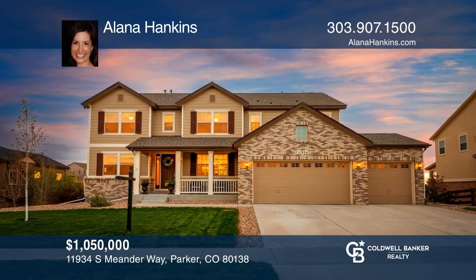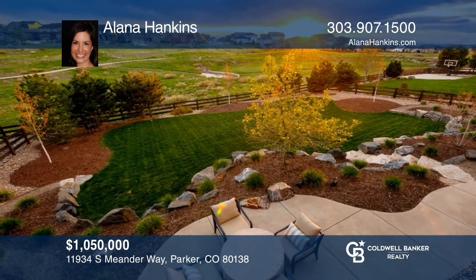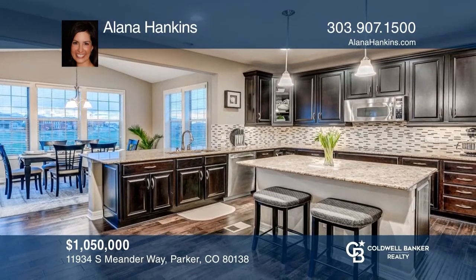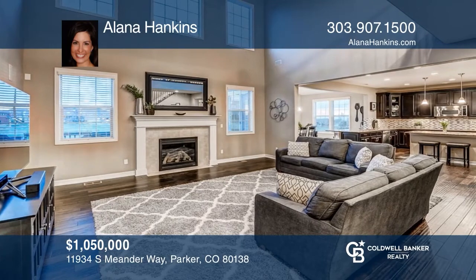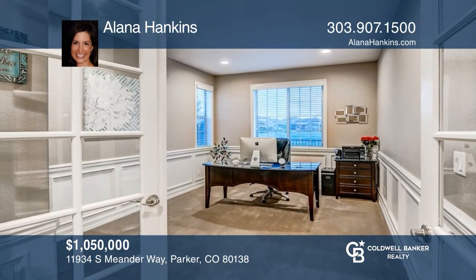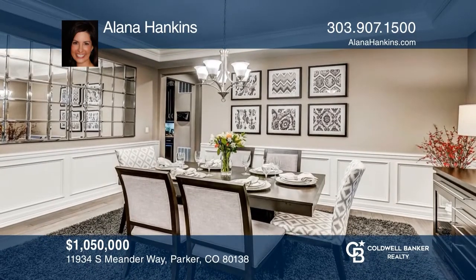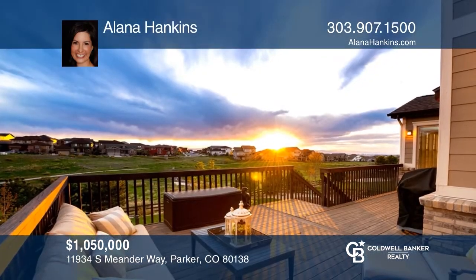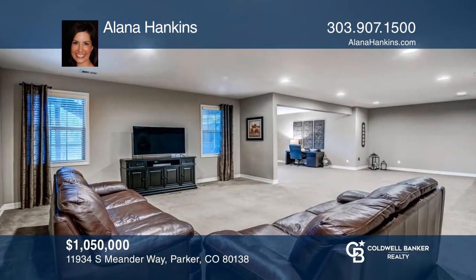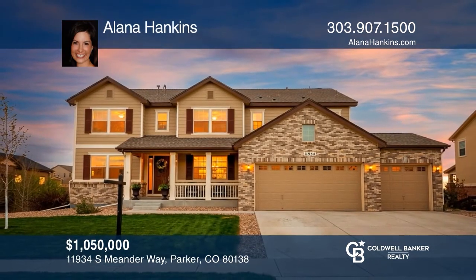Stunning Idle Wild home boasts incredible views and backs to a greenbelt. The gourmet kitchen showcases slab granite, a large island, double oven, and pantry. The great room has soaring ceilings and a gas fireplace. The large study with French doors has extensive millwork and great views. Private master suite includes dual walk-in closets, mountain views, and a five-piece spa-like bath. Finished basement has room for it all. Make this one-of-a-kind home yours today by calling Elena Hankins.